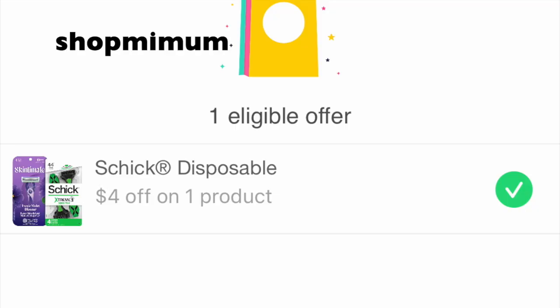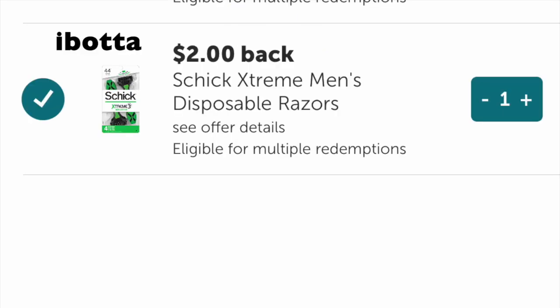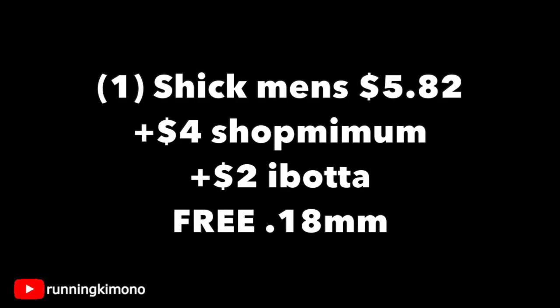Shopmium has $4 back when you purchase one of these disposable razors by Schick — how fantastic is that? And Ibotta's giving back $2. Make sure you have both of these apps. You're gonna pick up one of those razors for $5.82, pay that out of pocket — and you need to do all these deals at Walmart because that's where the Ibotta rebates are. $4 back from Shopmium, $2 back from Ibotta — that's $6 back, making this free and an 18-cent money maker. Nothing to sneeze at.